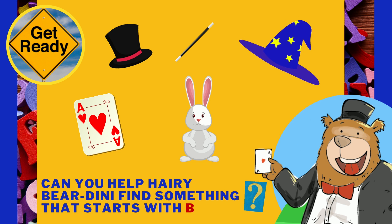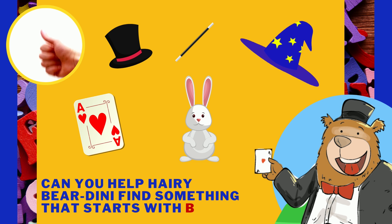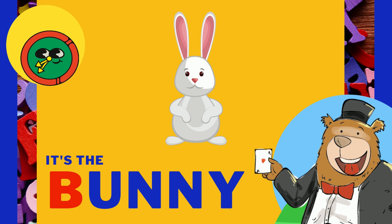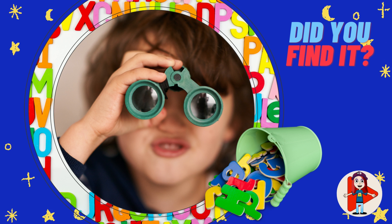Can you help Harry Berdini find something that starts with the letter B? It's the bunny! Did you find it?